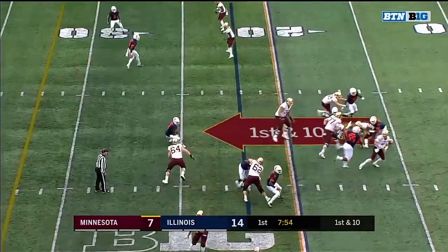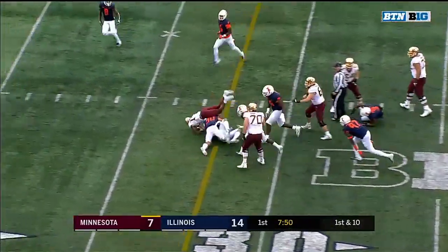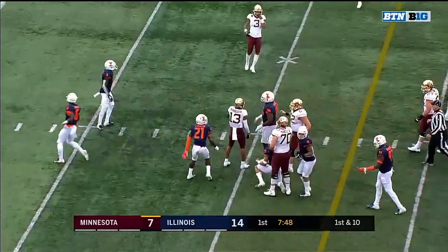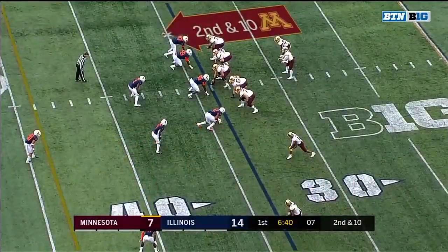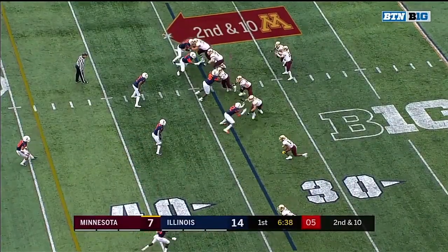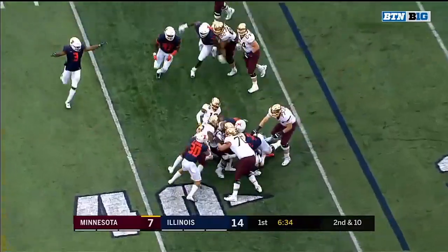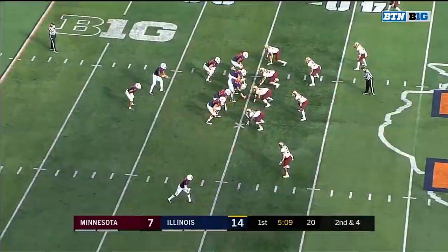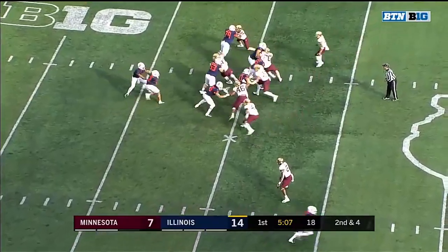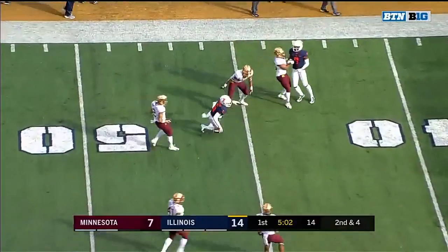Does Minnesota have a counter? They try a little screen out to Rashad Bateman. They all went for Bryce Williams, and that opened up a 12-yard pickup. I believe that was only their fifth play from scrimmage and they already have two touchdowns. Now a pass — and that's complete to Stampling.